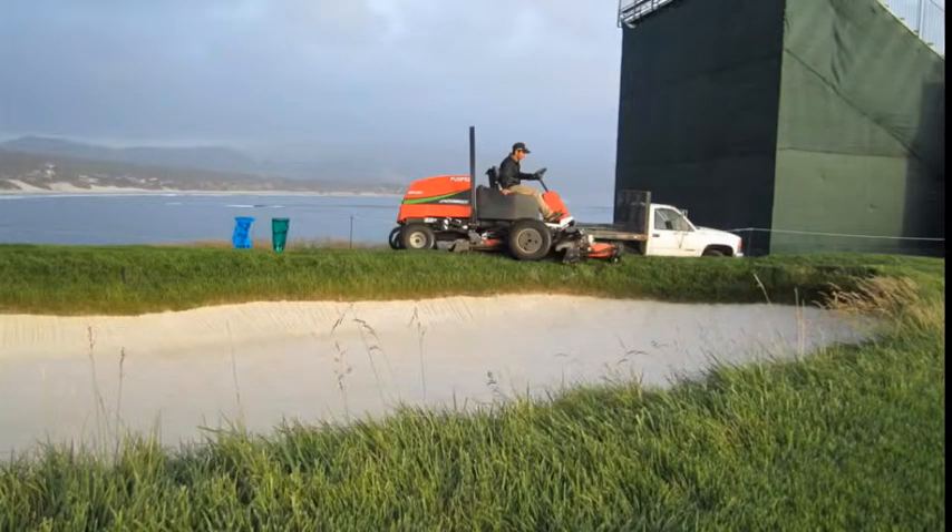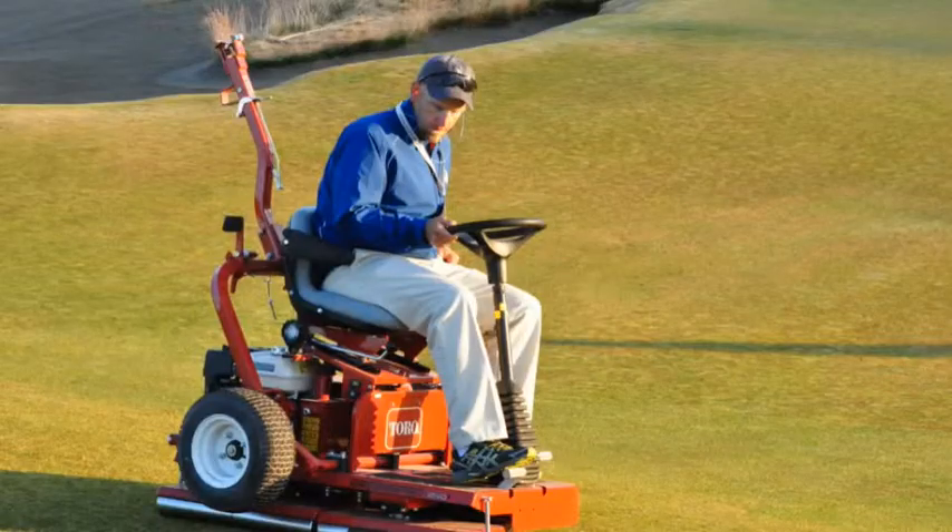Green surrounds are normally mowed once on Monday, most likely in the morning. Rolling greens is normally done daily in the morning and maybe in the afternoon, depending on the desired green speed. This also dictates how often greens are mowed. Oftentimes they'll double cut in the morning and maybe single cut in the afternoon, but this can change depending on the desired green speed.